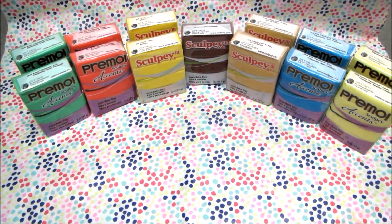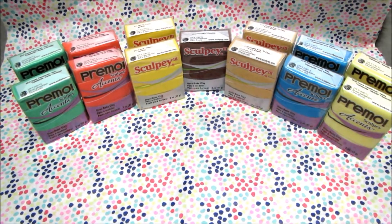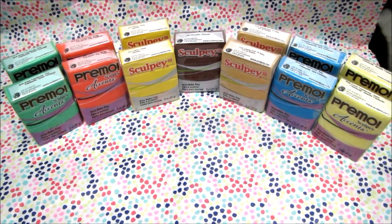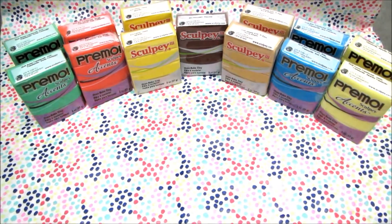Here is my entire purchase from the Polymer Clay Superstore. Don't forget to check out their website and their shop — I'll put a link in the description box down below. They have different weekly sales, so definitely check out the store.